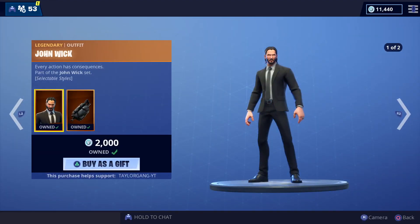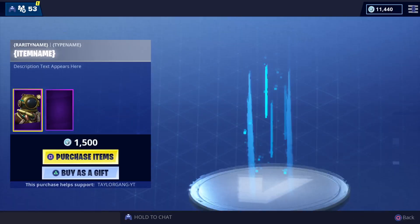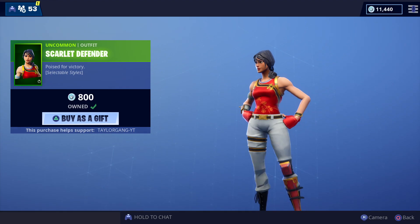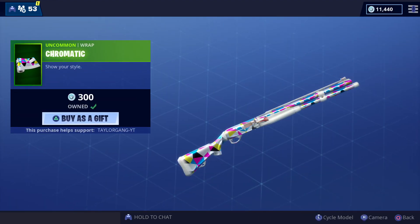Of course the John Wick set is still there — this will probably be there for five days. Then we have the Deep Sea Destroyer, this came out one time so this will be the second time — 1500 V-Bucks. The Scarlet Defender has two styles for 800 V-Bucks, definitely worth it. The Chromatic wrap is cool — I definitely like that, and here's what it looks like on a couple of weapons.